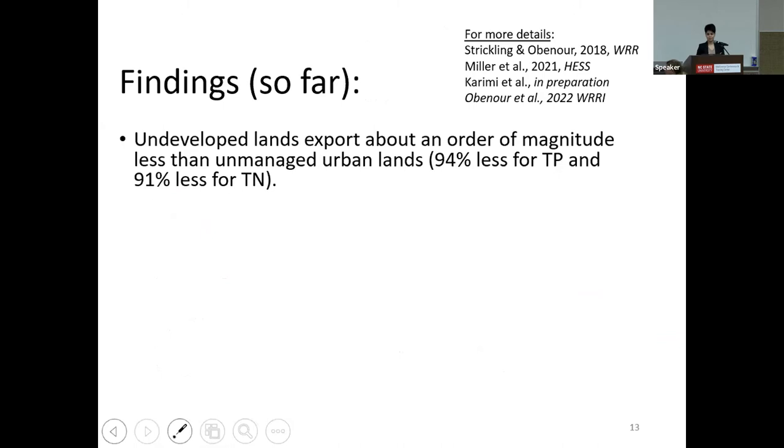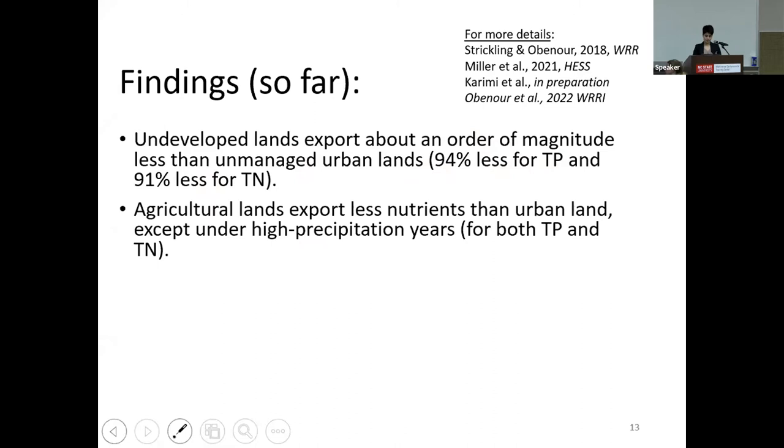To summarize our findings: we were surprised by the differences between land use exports. Comparing undeveloped lands with unmanaged urban lands showed that exports from undeveloped lands were about an order of magnitude less — specifically, 94% less for total phosphorus and 91% less for total nitrogen. We also found that agricultural lands exported fewer nutrients than urbanized lands, except under high-precipitation years. This held for both TP and TN.